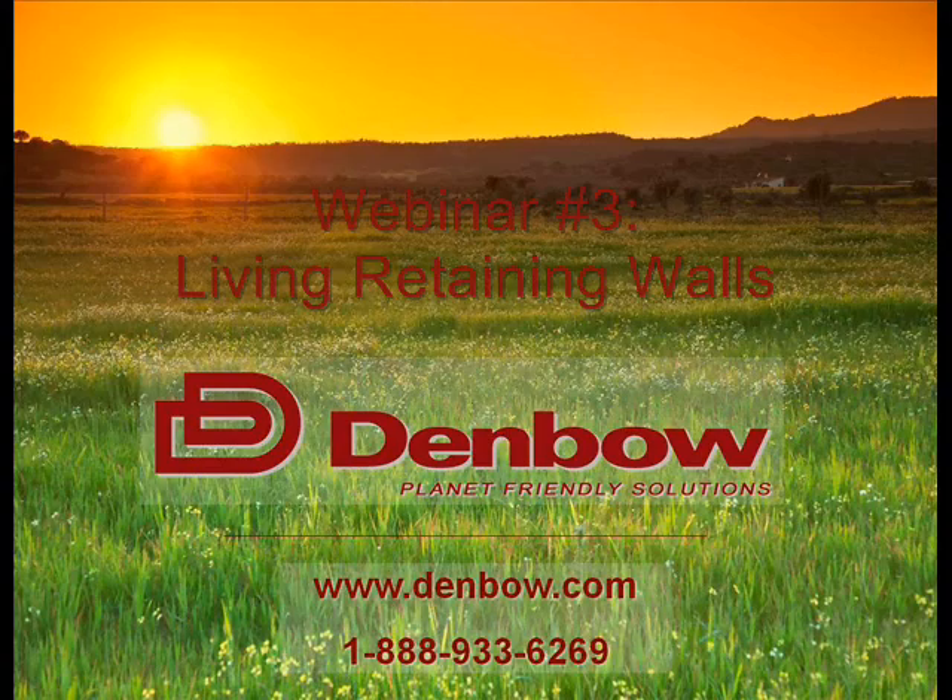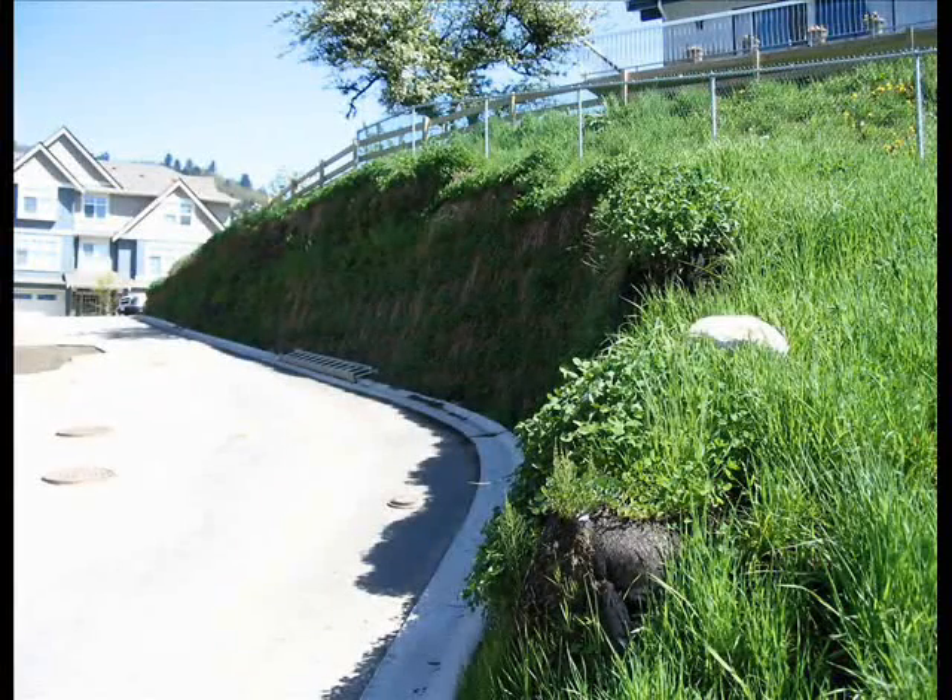Thank you for joining us. This is Elliot Pister from Denbow and I'm here with Jared Taylor. Today we're going to talk about living retaining walls. Jared's going to be hosting the presentation. Denbow is an agent for a line of products from a company called Filtrex, so while we'll be talking fairly generally about living retaining walls, we'll be using the Filtrex products as a point of reference.